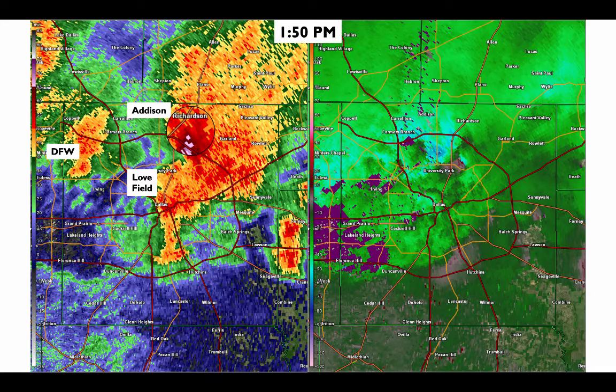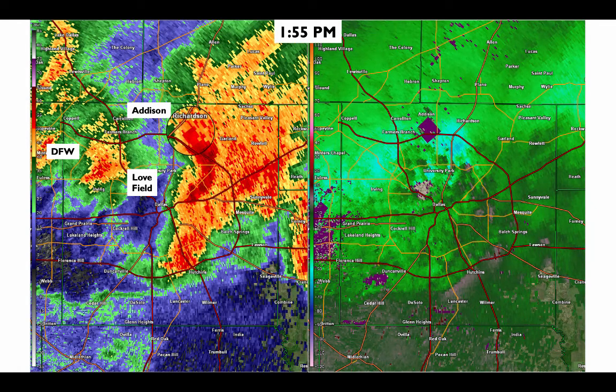This intense precipitation core and downdraft, and the winds associated with that downdraft, spread out across parts of northern Dallas and headed into eastern Dallas. This is what led to some of the most extensive tree and power line damage across northern and eastern portions of Dallas, and then also extending down towards downtown Dallas.